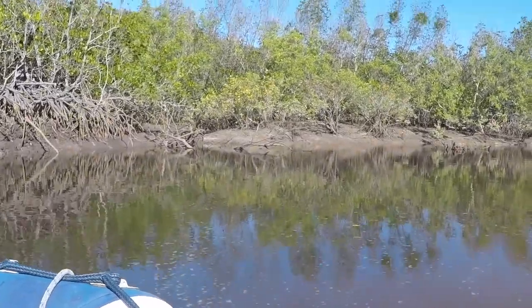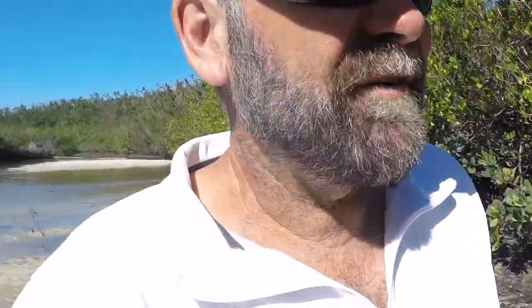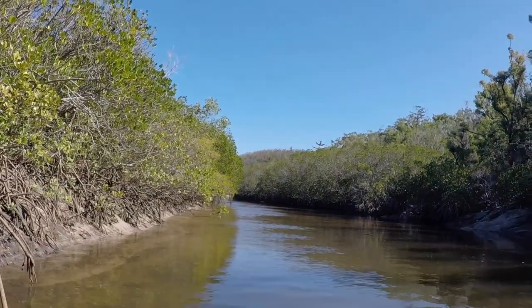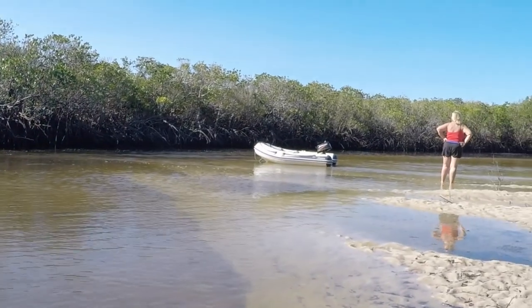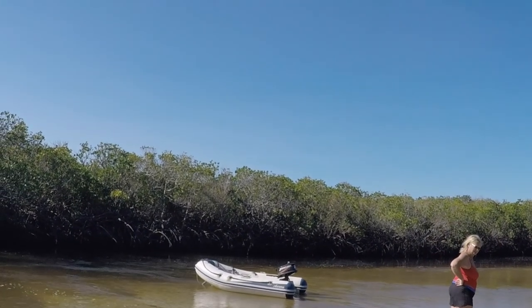It's a lot narrower now — about two-thirds the width. The good thing is it's got a little bit more depth. We're looking forward to finding where it starts. We've finally run aground — this is as far as we can get. There are deeper spots past here and we could drag the dinghy up, but we might get stuck on the way back and we've got to get back before the tide changes. I reckon we're going close to Sid Harbour on the other side of the island. It's amazing.